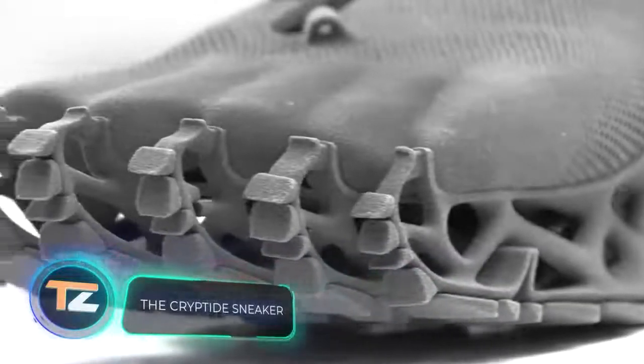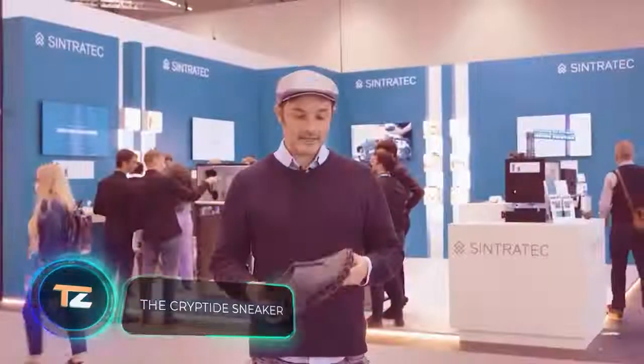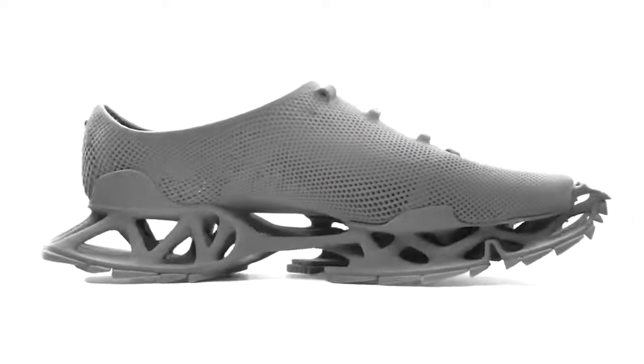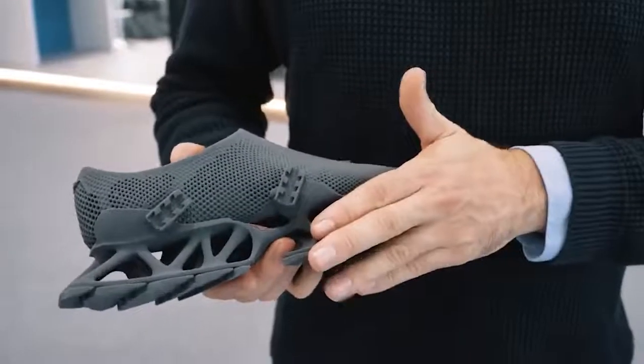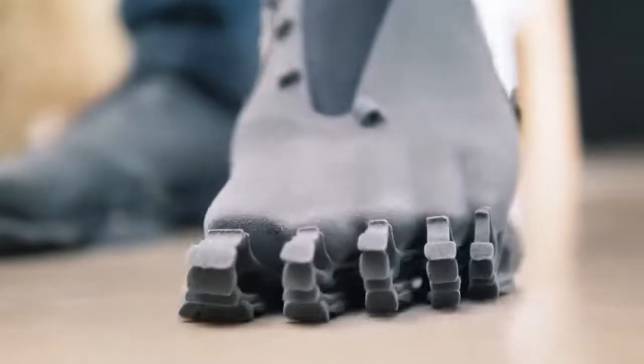These sneakers not only have an unusual shape but they were also made in a very special way. The entire shoe is 3D printed and made of a special polymer called TPE, which combines flexibility, tensile strength, and elasticity. The material can withstand temperatures of up to 219.2 degrees Fahrenheit, and the elements can be as little as 0.04 inches thick.